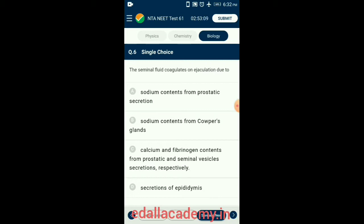Question 6. The seminal fluid coagulates on ejaculation due to calcium and fibrinogen. After ejaculation, within 15 minutes, the semen coagulates. Calcium and fibrinogen help in seminal clotting and form globules, thus helping to keep the ejaculated sperm in the female reproductive tract. After about 30 to 40 minutes, prostate-specific antigen present in the semen causes decoagulation. The initial clotting keeps the semen active in the acidic environment of the vagina, while decoagulation frees the sperm to make their journey to the ova. So the answer is option C: calcium and fibrinogen contents from prostatic and seminal vesicles secretions respectively.